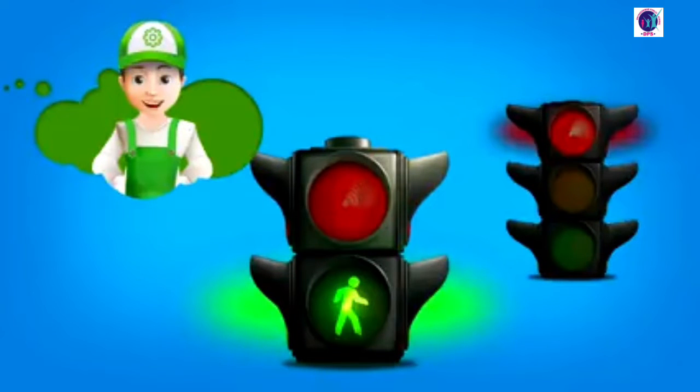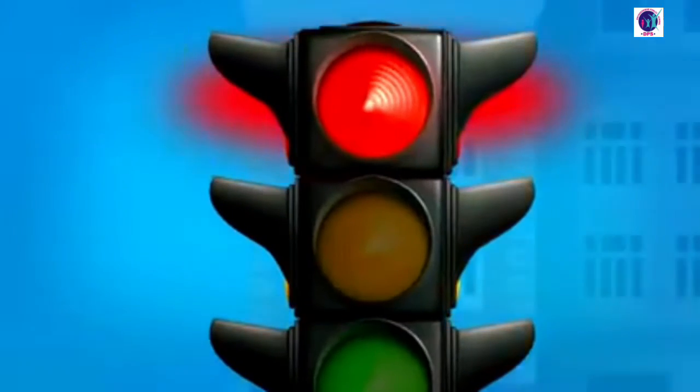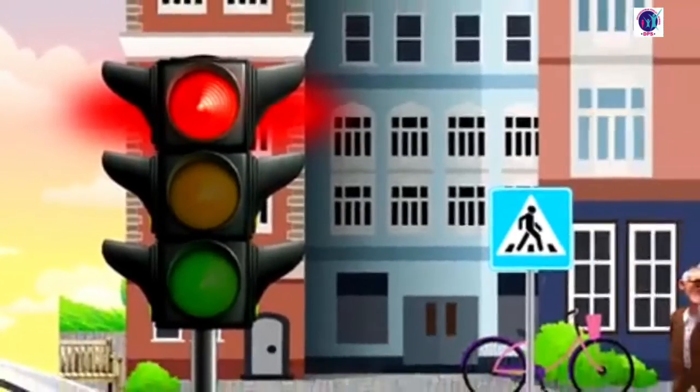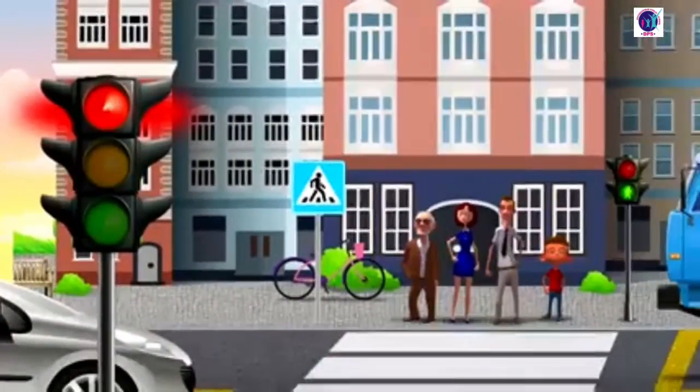And when there is a green light, with the picture of a running man, pedestrians can cross the road, and all cars stop. But be careful — when you cross the road when the green light is on, you should also be very careful.